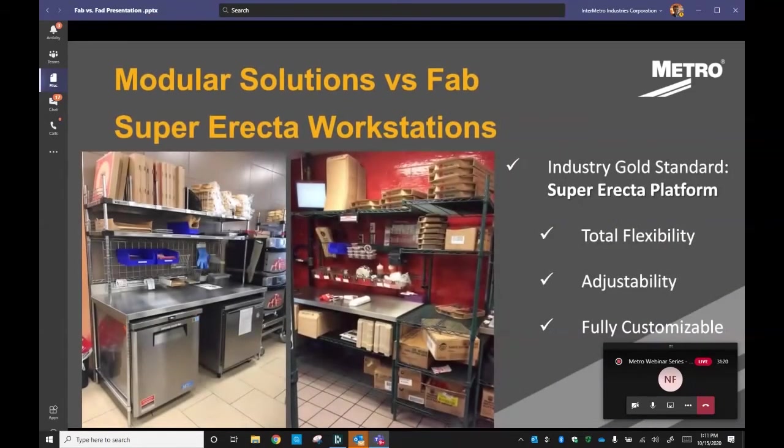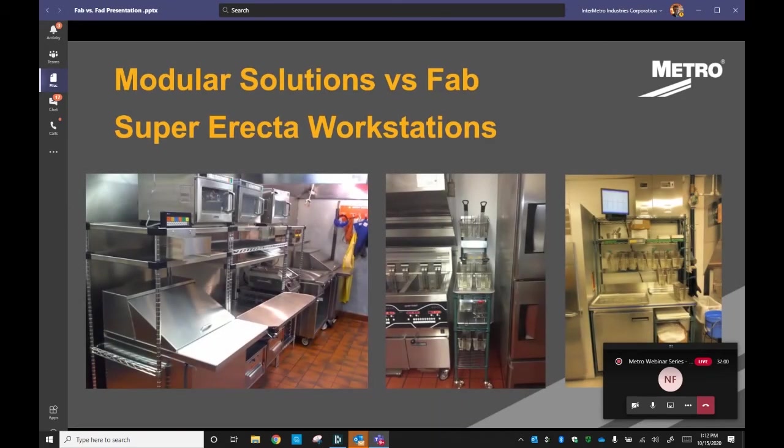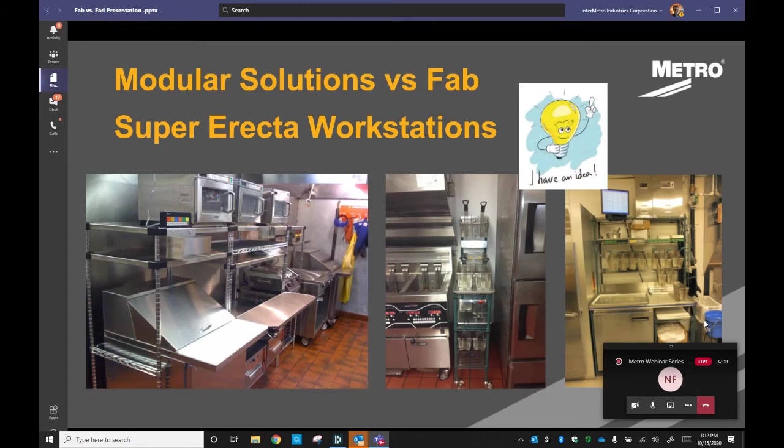Continuing our tour, we have the heavyweight champion of the world: Superacta. Here are some examples of how we have completely replaced custom fab with modular solutions. Superacta is really the most versatile platform on the market and is only limited by your imagination. Anytime you see fabricated stainless steel, you should think of Metro. Can we replace a make line or production line? Done that. Can we create a fry station? We did that. And it all ships knocked down and can be reconfigured.